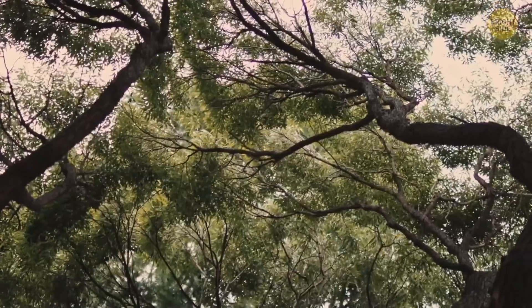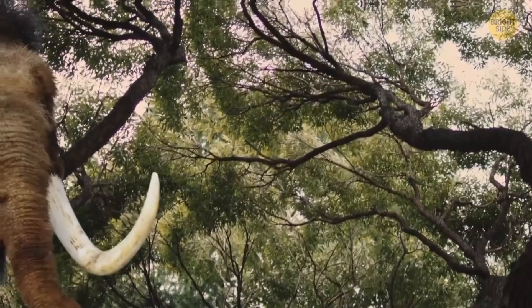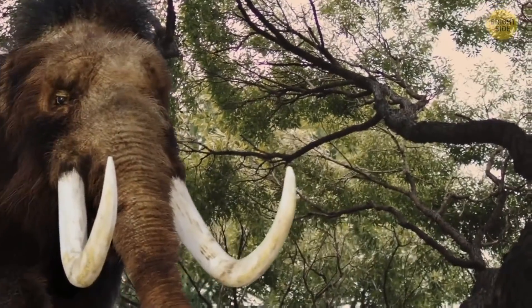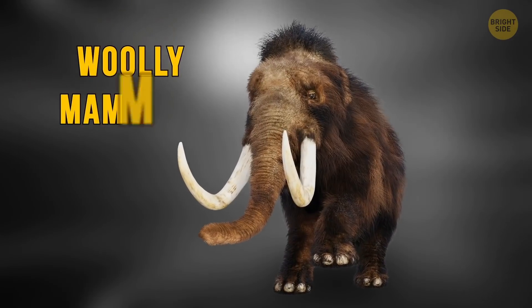Bam! Bam! Something's coming right out of the woods towards you. There it is! The first thing you see is giant tusks and a long trunk.